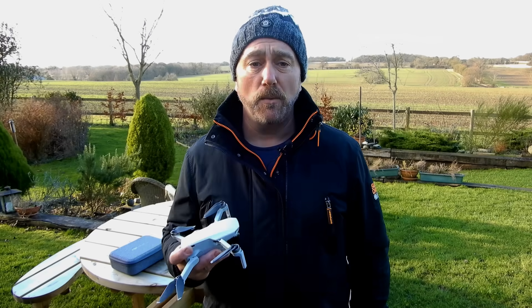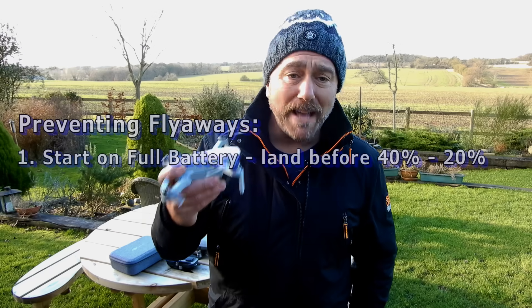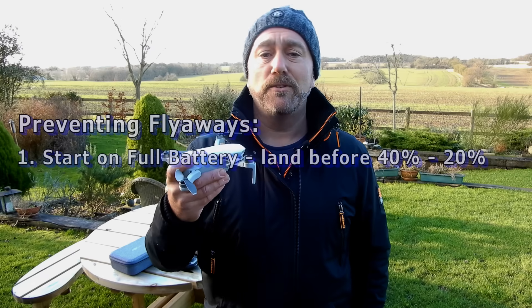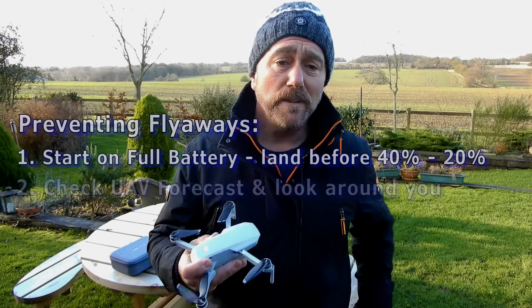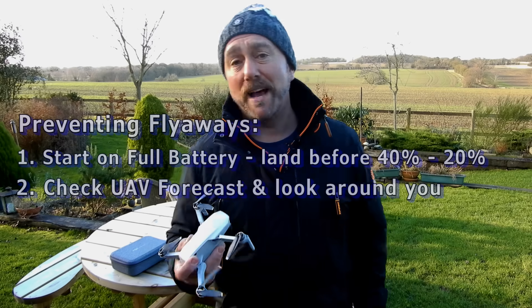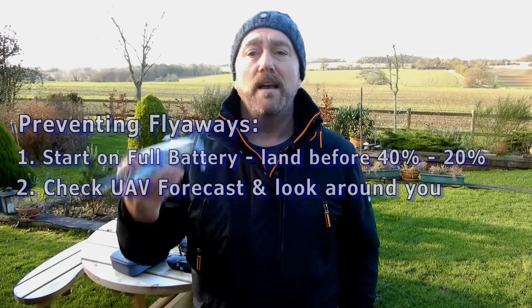So what can you do to avoid blowaways? One, make sure your battery is fully charged — as the battery levels reduce, the Mini may struggle to produce the same level of thrust. Blowaways with the Mini are far more likely when the battery gets down to around 40 to 20 percent. Two, check UAV Forecast and be aware of your situation when you're about to fly. Is there a strong breeze on the ground that could be a strong wind up above? Which way is the wind blowing?